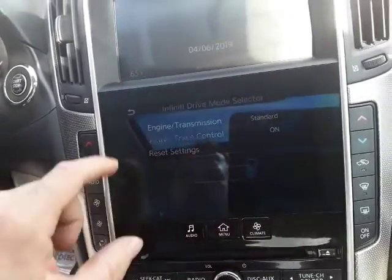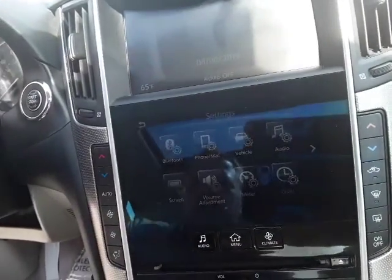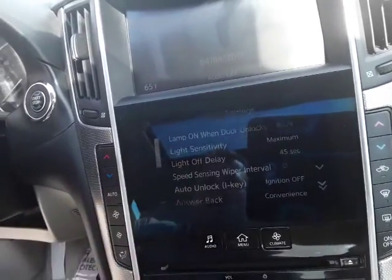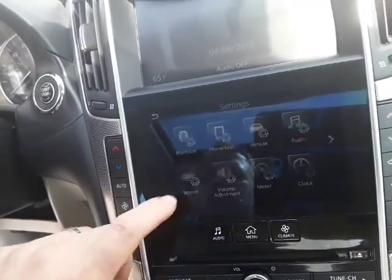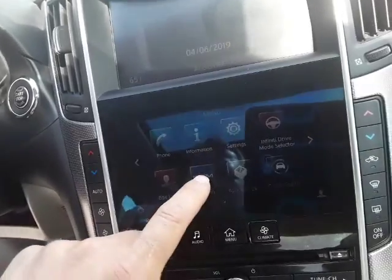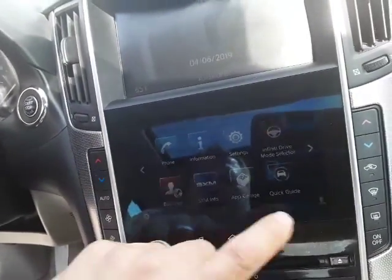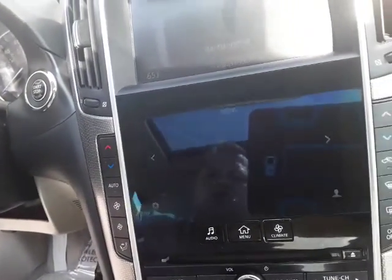You can restore everything to default settings if you want. Under settings, of course you have your Bluetooth, your phone, your text messages, your audio, the vehicle — in there you have different light settings for when the doors unlock or lock, those kinds of things. Then you have your screen display settings, volume adjustment, and you can even program your garage door opener to the car. Just a number of different things, in addition to your normal stereo.